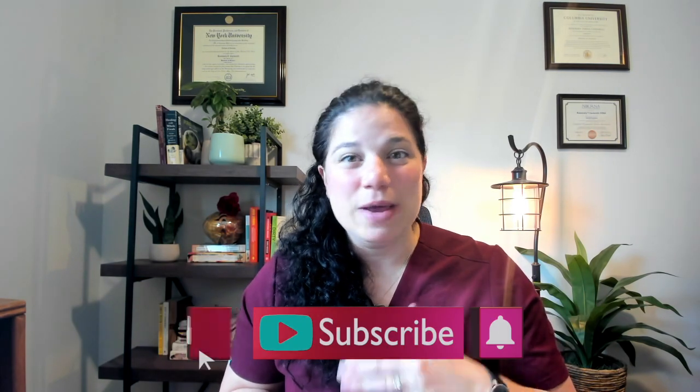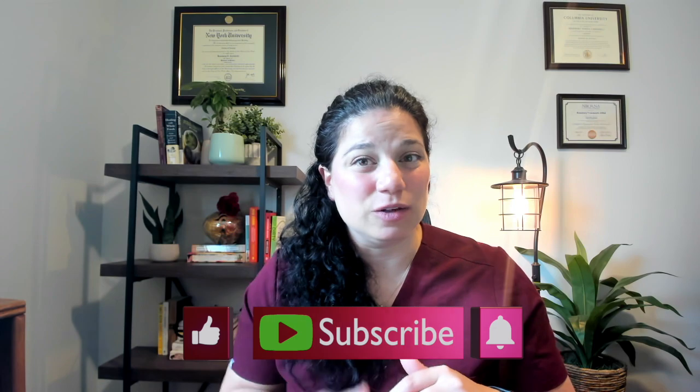I hope that video was helpful for you. If you have any questions, hit me down in the comment box below. Make sure you like the video, subscribe to the channel, hit the bell notification, and I'll see you on the next one!